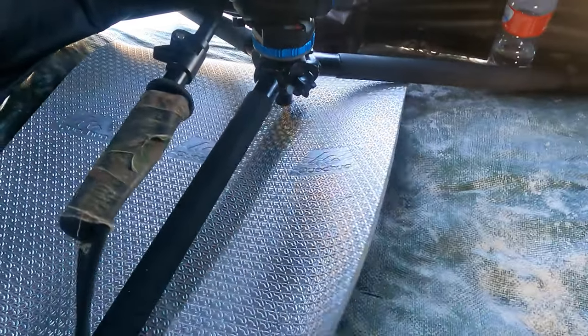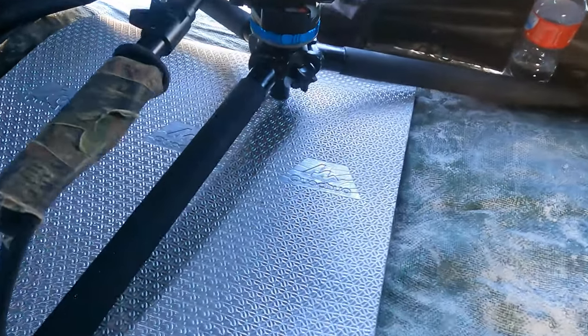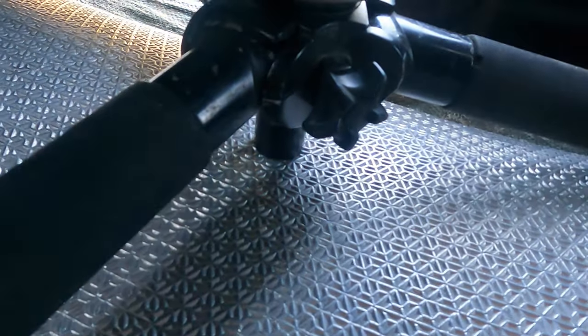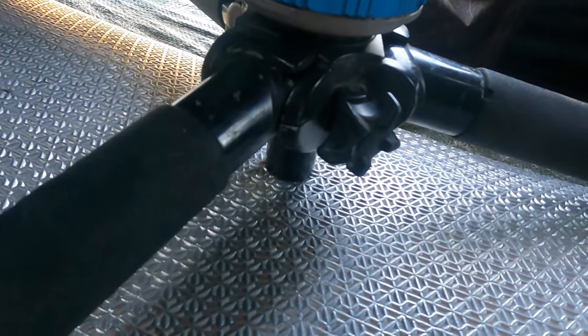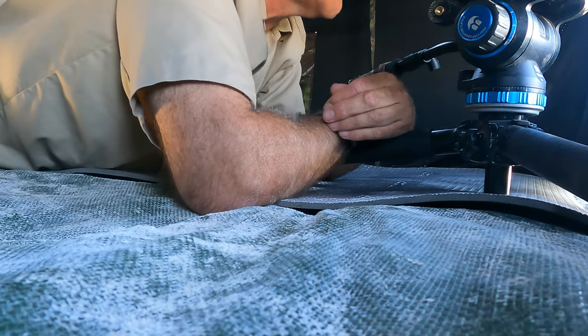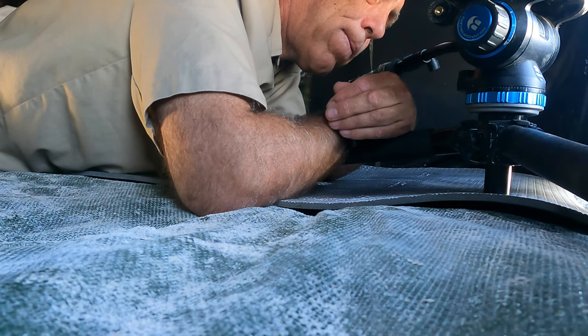They're not lie-down hides — they're normal height hides — but I chose to lie down on the floor so my tripod, with the centre column removed, goes down low. I can typically lie there for about two hours before my back and neck are really hurting. And I broke the number one rule of lying down on the floor to photograph wildlife: empty your bladder before you get in the hide — and I didn't.